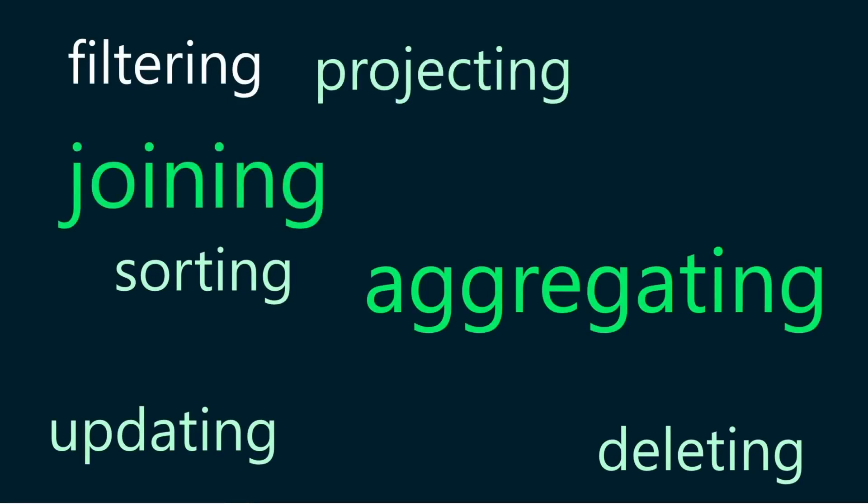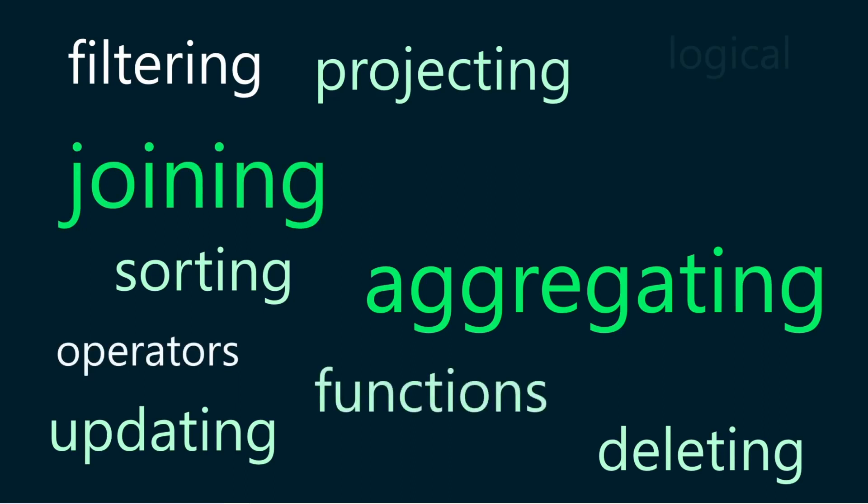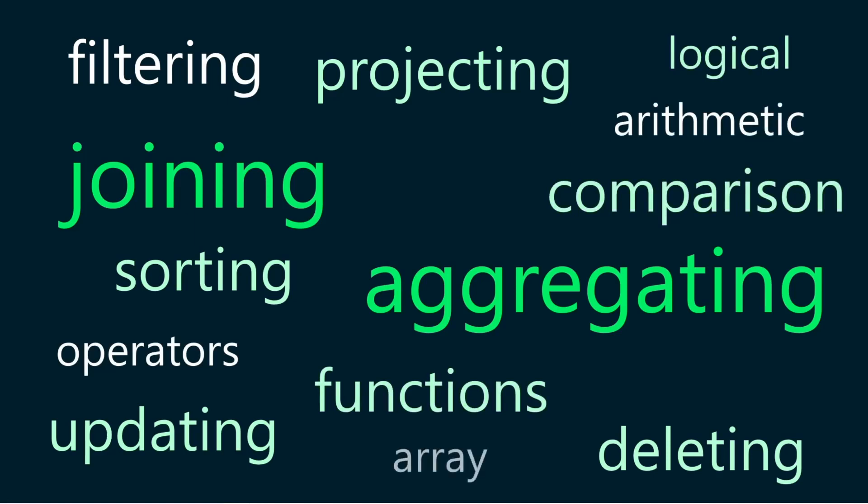MongoDB's query language is based on JSON syntax, which makes it easy to read and write. You can also use operators and functions to perform logical, arithmetic, comparison, array, string, date, and other operations on the data.